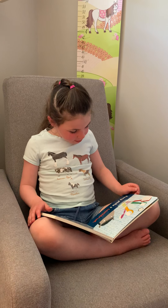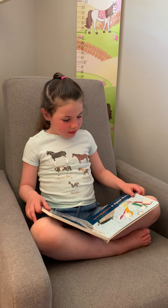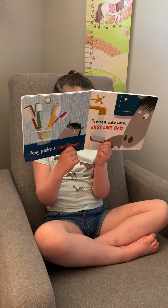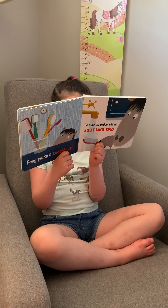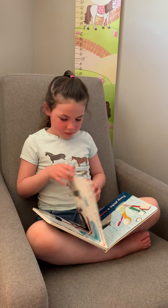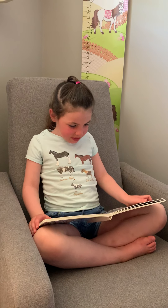Pony picks a toothbrush. He runs it underwater, just like Dad. Pony squeezes out some toothpaste, just like Dad.